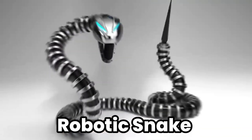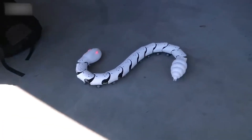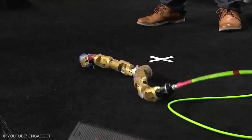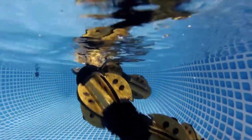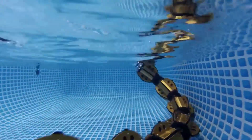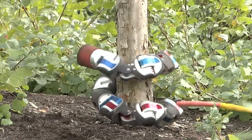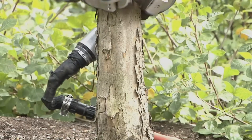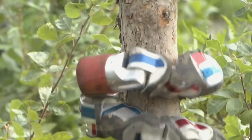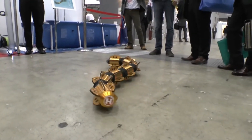Robotic Snake: The robotic snake is a versatile machine designed to navigate through tight spaces and rough terrain where traditional robots might struggle. Its serpentine movement allows it to climb, crawl, and even swim, making it an excellent tool for search and rescue operations, archaeological explorations, and inspection of hazardous environments. The robotic snake's design is inspired by the real-life mechanics of snake locomotion, providing valuable insights into how robots can be made more flexible and adaptable to complex environments.